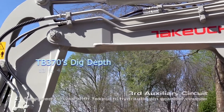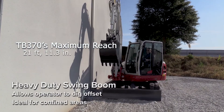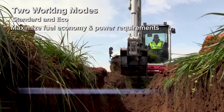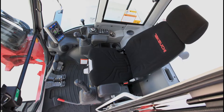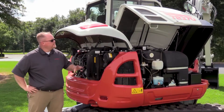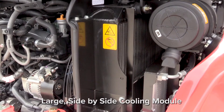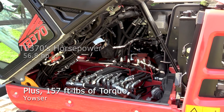The TB370 has an operating weight of 14,793 pounds, a dig depth of 13 feet 4.8 inches, a maximum reach of 21 feet 11.3 inches, and an impressive bucket breakout force of 14,613 pounds. This machine can dig. Powering the TB370 is a Kubota turbocharged diesel engine that is Tier 4 Final and delivers 56.8 horsepower and 157 foot-pounds of torque.